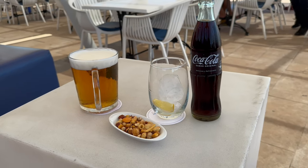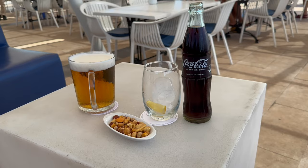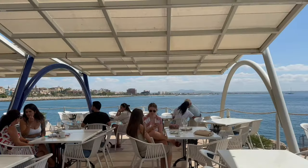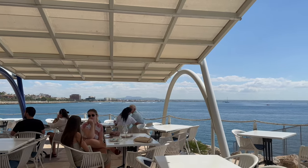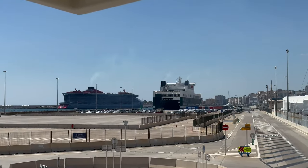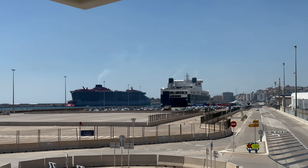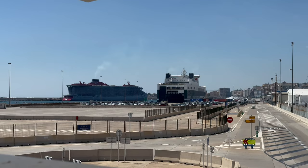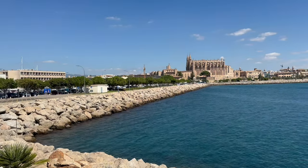I stopped off at a bar called Veredo Palma for a drink and to check out the ships. It's always nice to see a Virgin Voyages shipping port — I've really enjoyed my time sailing with them and I'd love to get on board one of their ships again soon. If you've ever been on one of the Virgin Voyages ships, please let me know in the comments below.